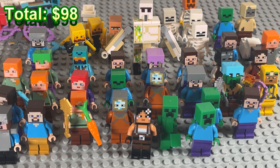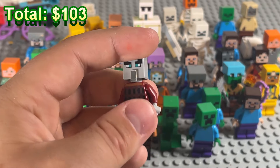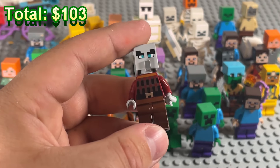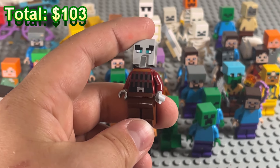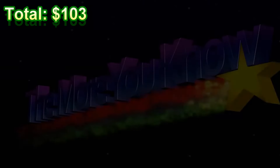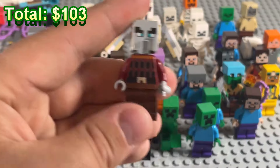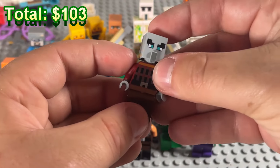Steve is decked out in iron armor too — this army of Lego Minecraft is really coming together. We've still got a lot more to go. Oh yes, an illager! One time I thought about making a giant illager versus villager battle in Lego and then bailed on it — this would have come in handy. These are actually kind of hard to find on eBay.